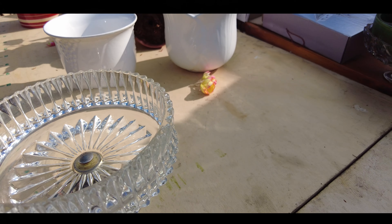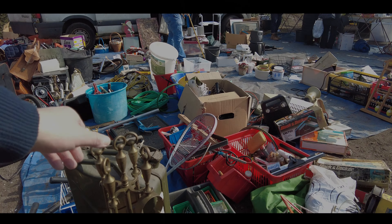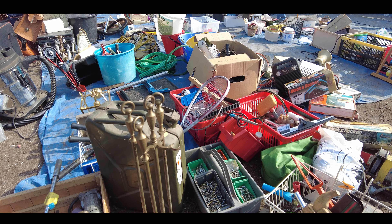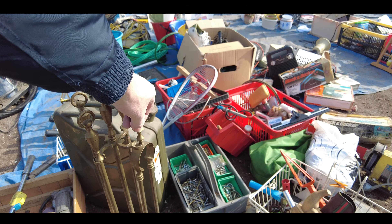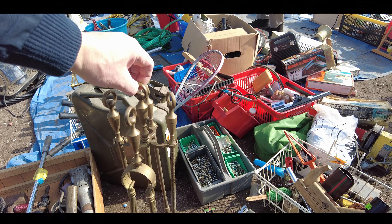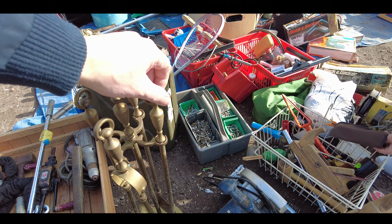Кнопка некрасивая. Свечку не нальешь, чтобы хлебать. Сюда что-то налейте, положите. Кстати, тоже вот интересная зольница. Тут такие зажимы есть интересные, посмотрите. Тоже это всё надо чистить. Она такая уже старенькая на вид, и уже окислилась.